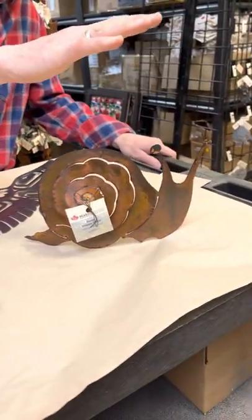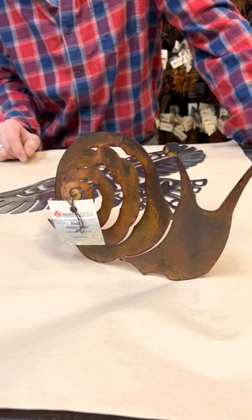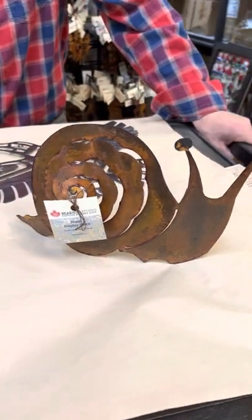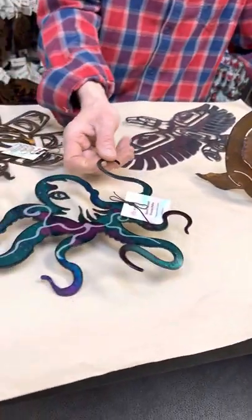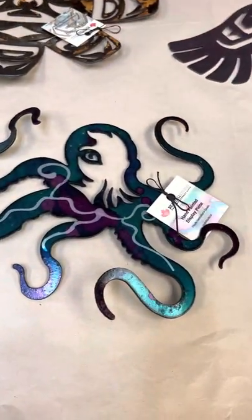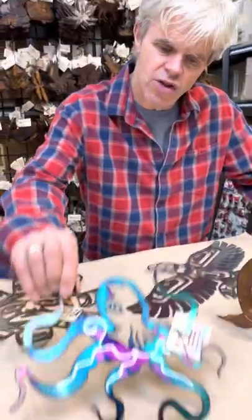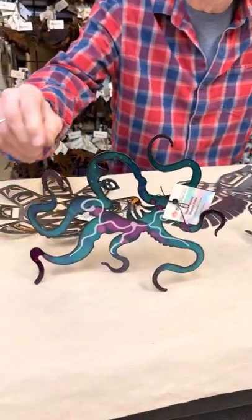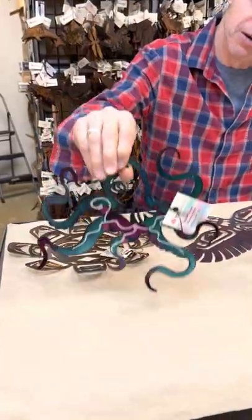Some of the other perennial favorites are snails — they really sell well for us. A lot of people keep them inside or put them out in the garden. And the octopuses — we do them in everything from an ornament size up to a 48-inch huge wall size, in painted or rusted. They always popular; they stand by themselves, and if you put them on a wall, they have a real 3D pop to them.